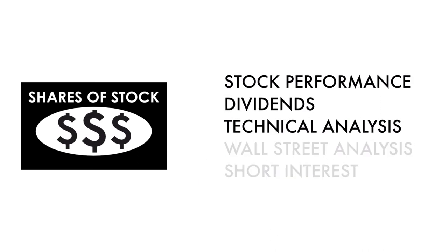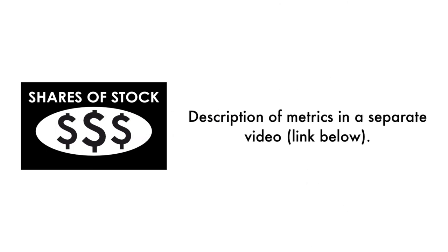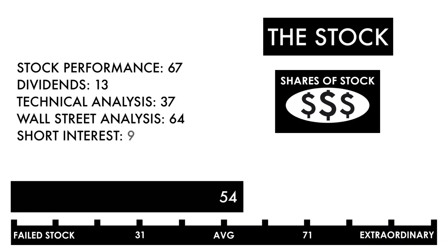Basically, these three metrics measure how well the company's stock has done, and these two metrics measure how traders and investors perceive the company as an investment. In the description below, I have a separate video describing each metric in detail. Based on this grade, I would consider this an average stock. Combined with an average or better business, this should be a company on your watch list to see if further improvement can be made.